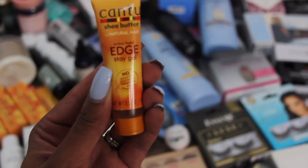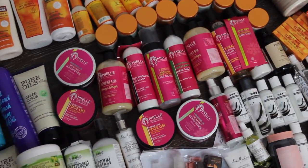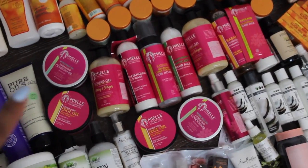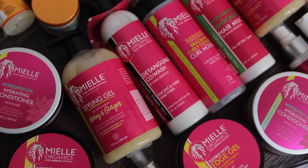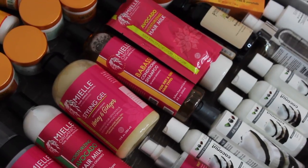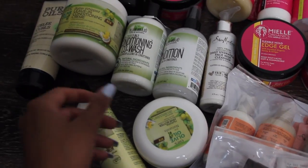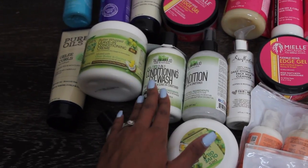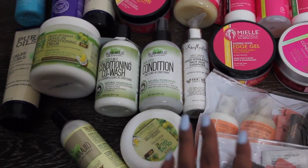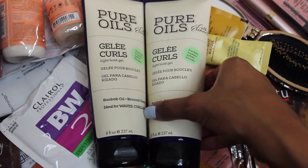I'm also super excited about the MY L products — I have not tried this line. I got the hydrating conditioner, edge control styling gel, detangling co-wash, chrome mousse, more styling gel, conditioning shampoo, and hair milk. The MY L line might be the most exciting thing for me to try out of all of this. I'm also really excited to try the Talia Wajid line — I see it all the time but have not tried it. I got their conditioning co-wash, leave-in conditioner, and a detangler.